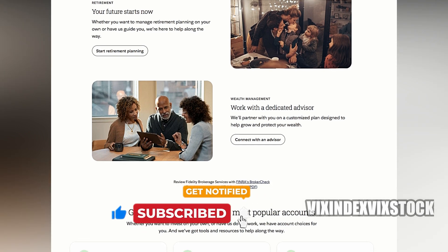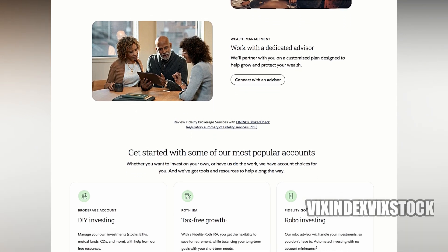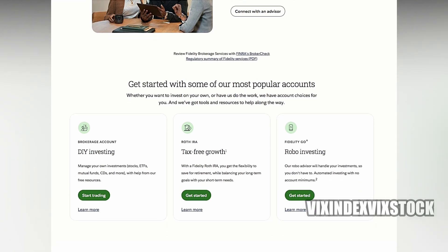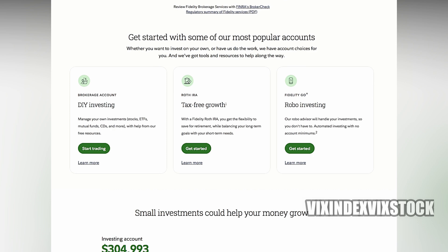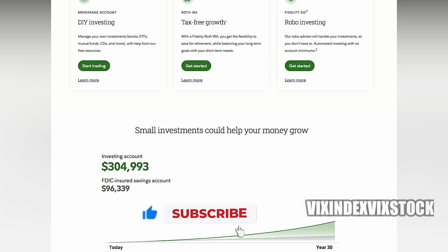To open a new brokerage account with Fidelity, individuals can visit the company's website or contact their customer service directly. The application process typically involves providing personal information, financial details, and investment preferences. Once the account is established, investors can access and manage their funds through Fidelity's online platform or mobile app.